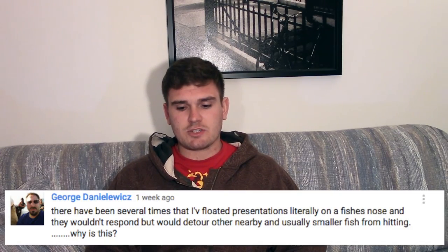Last question from George Danielwich: 'There have been several times I've floated fly presentations literally on a fish's nose and they wouldn't respond, but would rather detour other nearby, usually smaller fish from hitting. Usually it's rainbows and browns — tried it on small streams and had brookies come out and duck back to the edge of the bank.' It would depend on the time of year and the territorial nature of the fish. But if it looks like they're swiping at the fly and not taking it, I bet there's still a little bit of drag you're not noticing — the fish is right on the fly but we're usually watching from a distance.